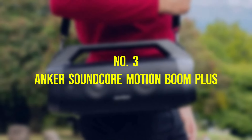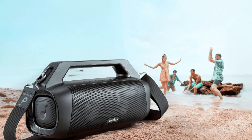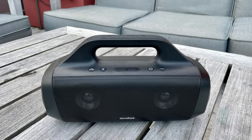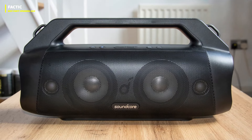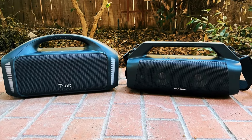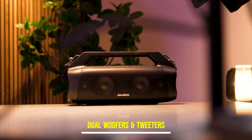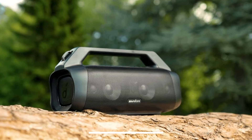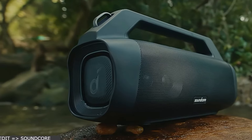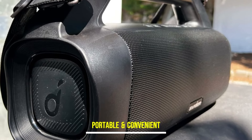Number 3, the Anker Soundcore Motion Boom Plus. This speaker marks a significant leap forward in the realm of Bluetooth speakers, showcasing remarkable improvements in sound quality and performance. Building upon the success of its predecessor, the Motion Boom, this new iteration delivers an immersive audio experience that rivals even pricier and bulkier competitors. With upgraded dual 3.5-inch woofers and newly integrated dual 1-inch tweeters, the Motion Boom Plus boasts a formidable 80 watts of audio output. Despite its robust capabilities, weighing at 5.29 pounds, it remains portable and convenient for on-the-go use.